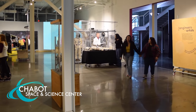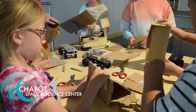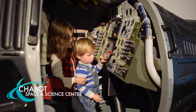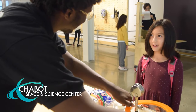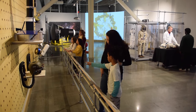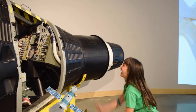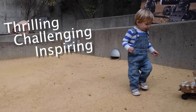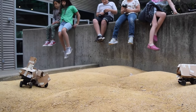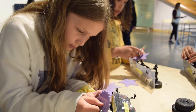Now open at Chabot Space and Science Center, step into the role of a NASA scientist in a new state-of-the-art exhibition, The NASA Experience. Filled with never-before-seen artifacts and hands-on challenges, this exhibition brings to light the thrilling, challenging, and inspiring process of scientific discovery at NASA's Ames Research Center.